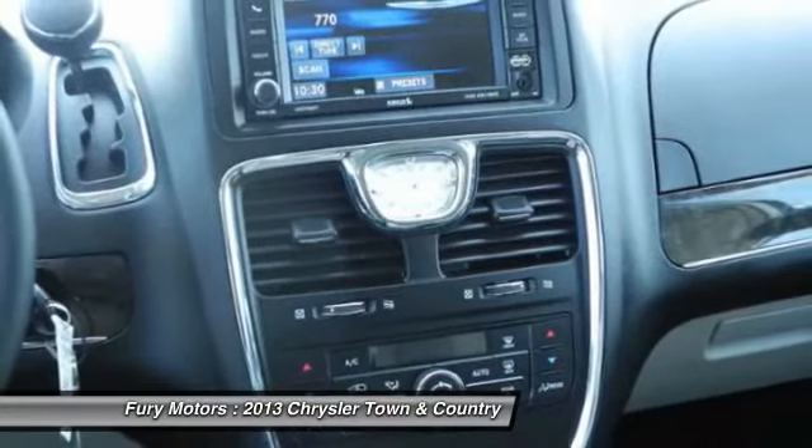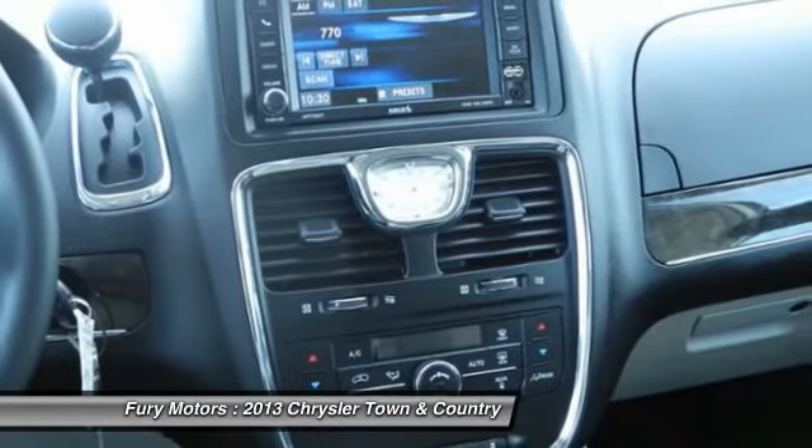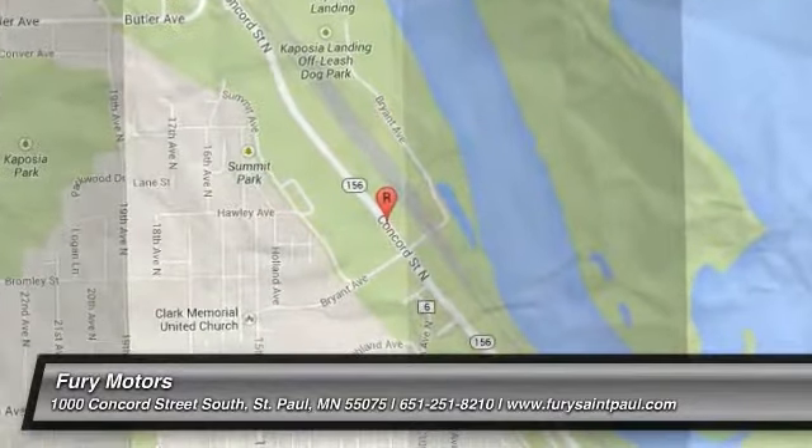Searching for a dependable vehicle that looks great too? You've found it, so stop in today. Take care.